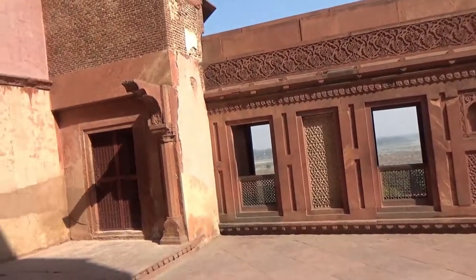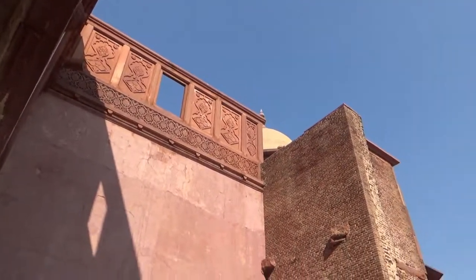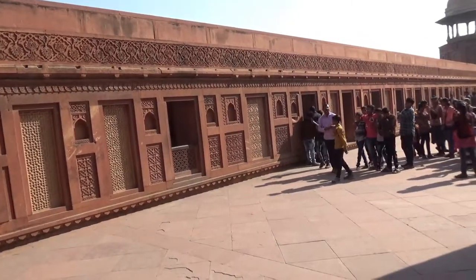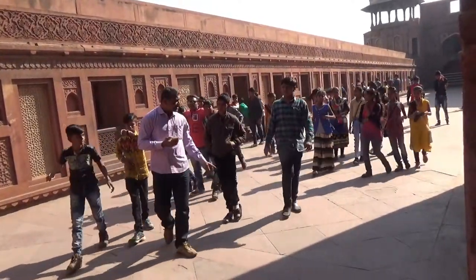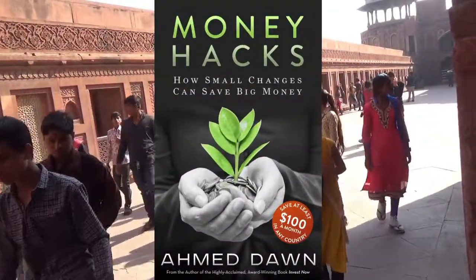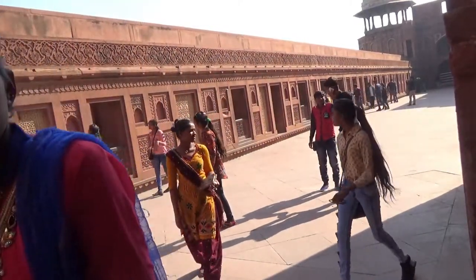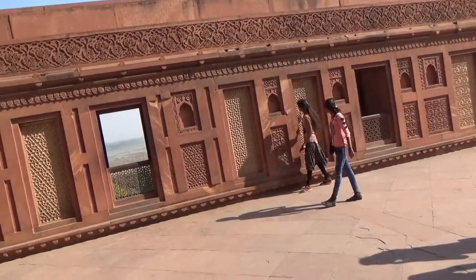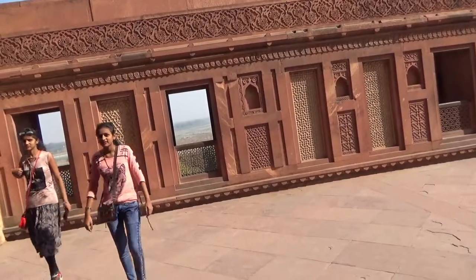Throughout history, the Red Fort or Agra Fort was occupied by several different Maharaja kings and emperors. The section you're looking at represents the original brick-made section, believed to be from one of the Hindu Maharaja kings, Adal Singh. Later, as several Mughal emperors took control of the fort, they added more extensions, changed the design, and added marble work and red sandstone.